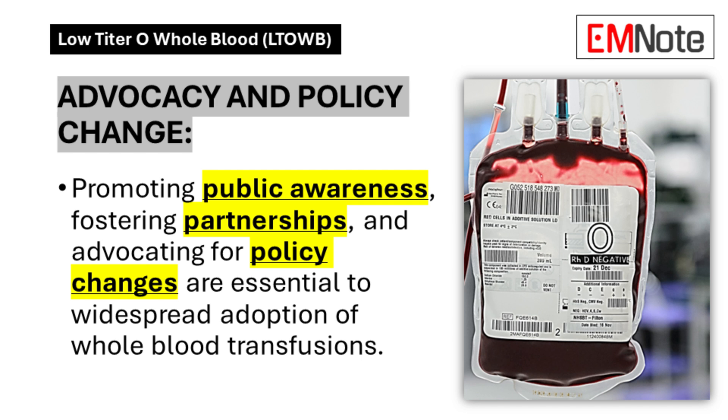Advocacy and Policy Change: Successful implementation of whole blood programs depends on community engagement, strategic partnerships, and regulatory adaptations. These elements support the broader adoption of whole blood transfusion protocols.